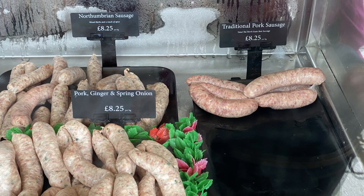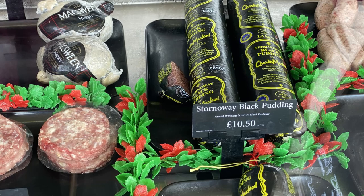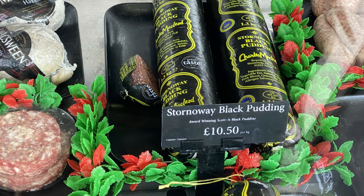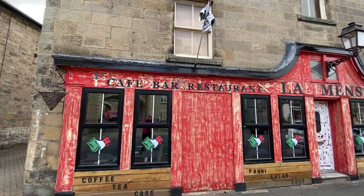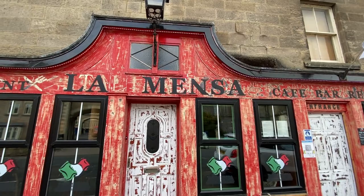Brits are always banging on about how delicious British sausages are, so I had to show the local offerings here in Rothbury: Northumbrian sausage, Rothbury sausage, and the Cragside Cracker. And allegedly the Stornoway black pudding is award-winning, but y'all know I ain't touching this stuff — not again, anyway. If you've watched my English breakfast and Scottish breakfast videos, which I will link in the description, you'll know why. And are you surprised to see all the exotic meats that the local butcher in this little town had on offer? I was. Here's the Italian restaurant in town called La Mensa — you have to be a genius to eat here, and we didn't pass the IQ test, sadly.